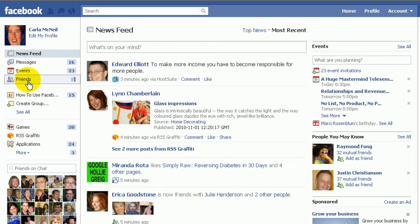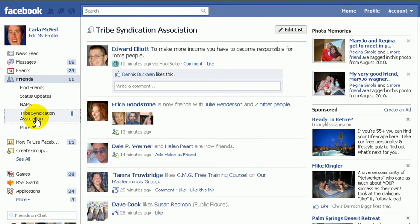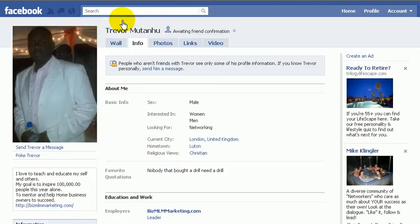I just this morning sent a friend request to someone in my tribe syndication — it's one of the groups I belong to. Facebook used to have a way that you could go and see a list of who was awaiting friend requests, but you cannot do that anymore. They have stopped you from doing that. So here's my friend request that I just made this morning. This person Trevor and I belong to the same group, so I know that the chances of Trevor accepting my friend request are much greater.